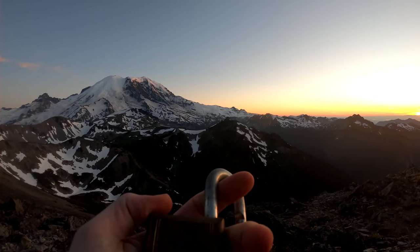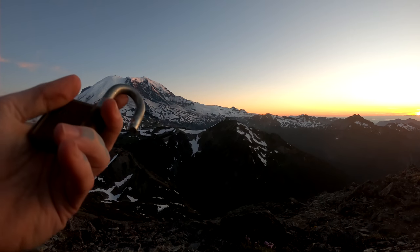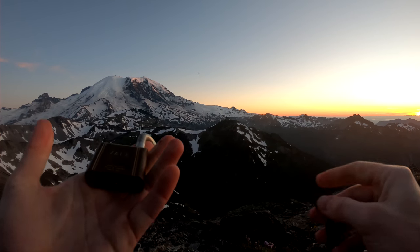So that's a Yale 775. These also cannot be gutted. So that's it for that. Let's look at the bitting on that — there's our key. Some nice bitting on it.